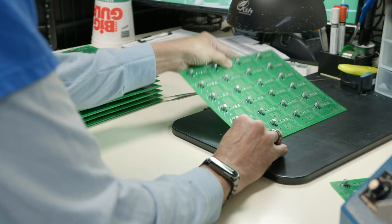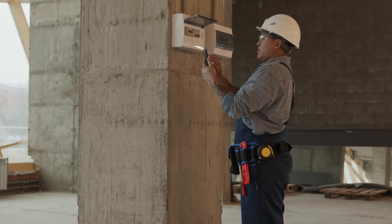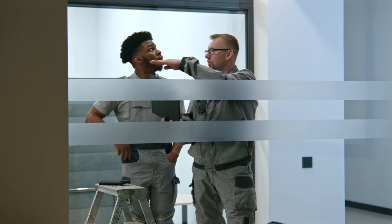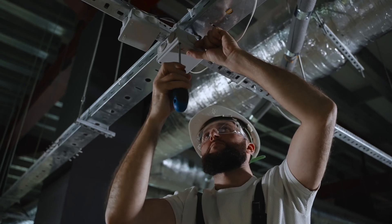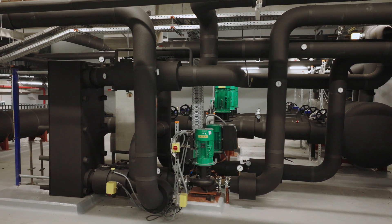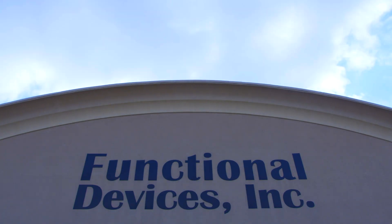Designed with the professional in mind, our sensors offer easy installation and seamless integration. With pre-configured options, getting started is quick and straightforward, allowing you to focus on what's most important: keeping your systems at their best.